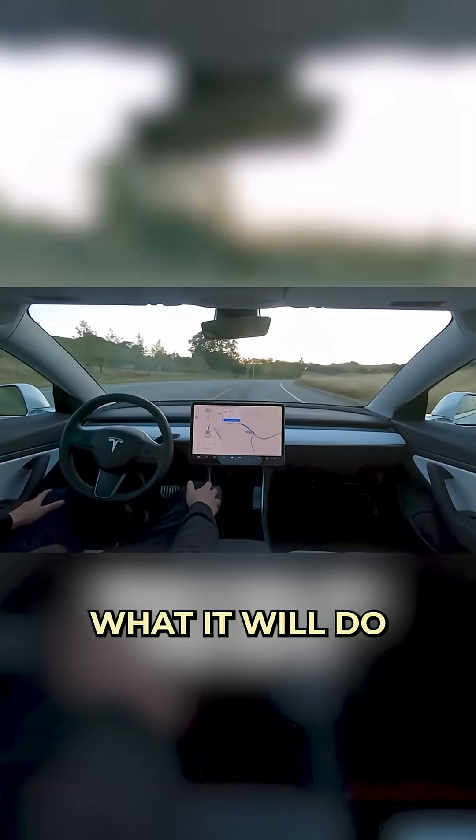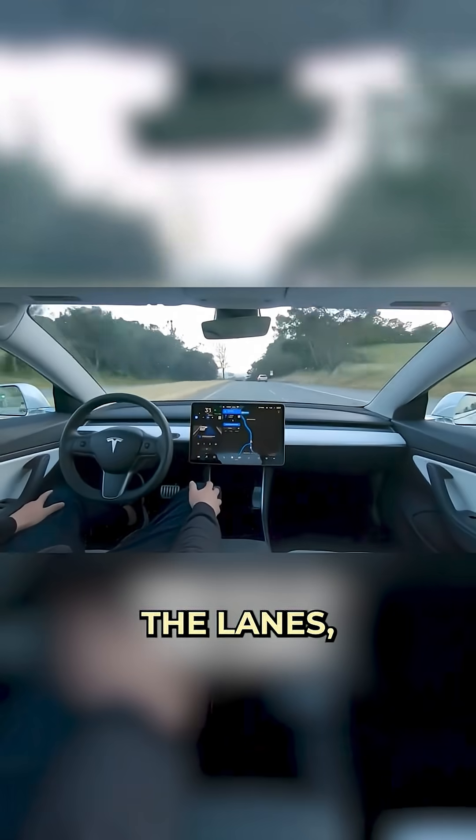While you're doing those things, what it will do for you is if you put in an address, it will take you in and out of the lanes, on and off the ramps, it will stop at stop signs, it will stop at stop lights, and if you've got the beta version, it will turn left and right. So it'll get down to the intersection, wait for cars to go, and turn left.